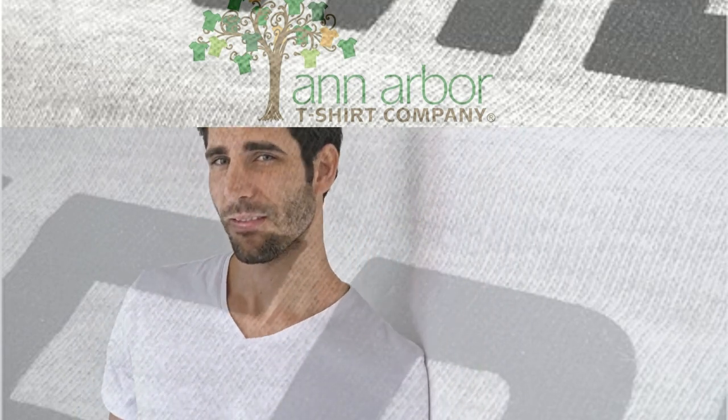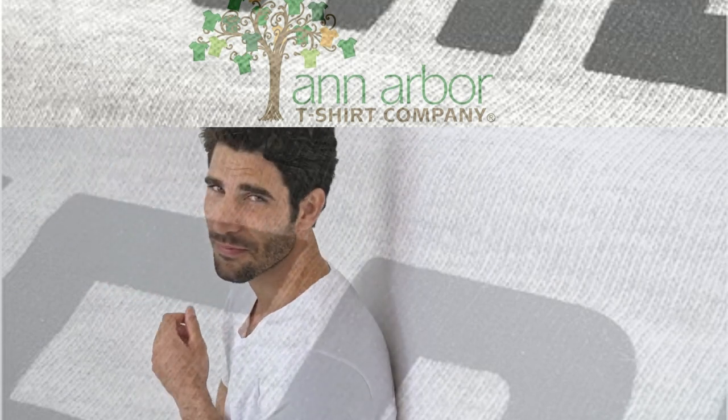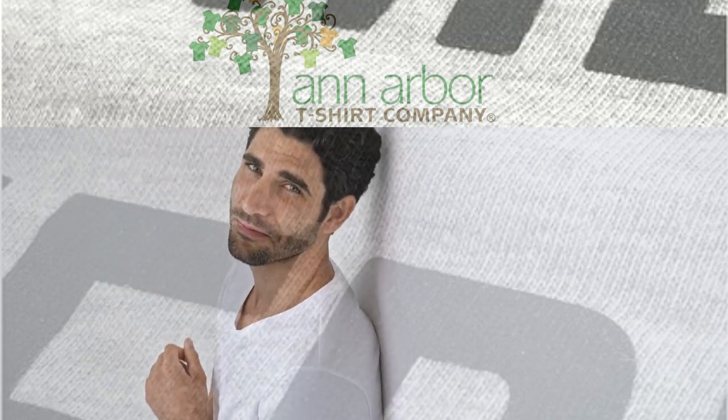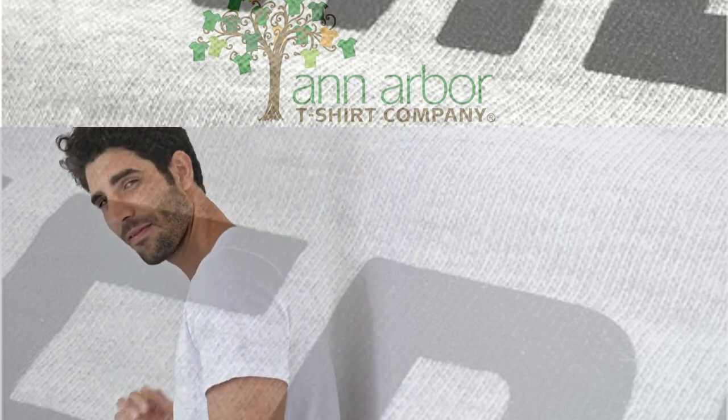He's 6'2", 200 pounds and wearing a large. Soft Fabrics: this shirt is a ring-spun, 30/1 fine jersey, knit on 90% USA-grown cotton, 10% polyester for the two-tone effect.